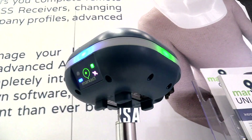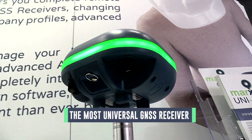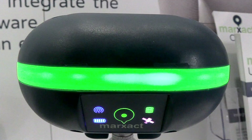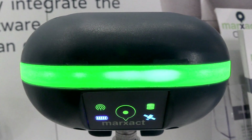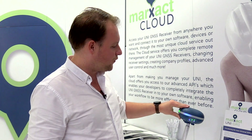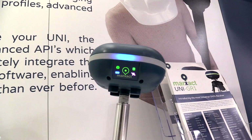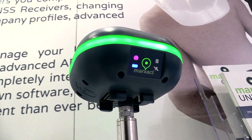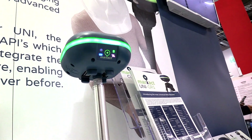We are introducing the most universal GNSS receiver out there. This is the Uni, and one of the unique features of the Uni is its built-in leveling tool visualized by an LED ring. It's driven by 9 degrees of freedom and you can see the bubble moving along the device. When you center your pole, the device will turn green, meaning the device is leveled.